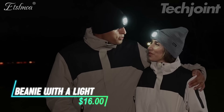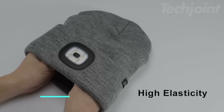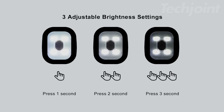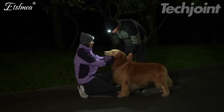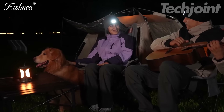This is a beanie with a light that combines warmth and practicality for winter activities. Made from a soft acrylic blend, it provides excellent insulation while keeping you cozy. The built-in LED light has 4 bulbs with 3 brightness settings, making it great for hands-free tasks and low light. With 8 hours of runtime on a single charge, it's easy to power up via USB in your car or with a portable charger.